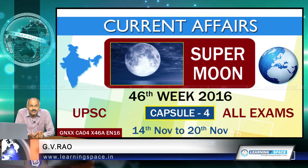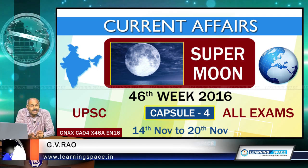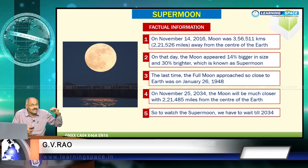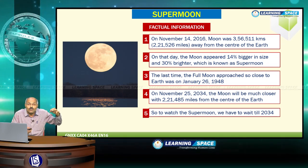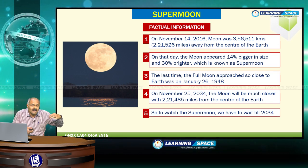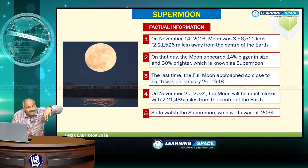Welcome back to 4th Capsule. This is quite an interesting topic: supermoon. All of you heard about the supermoon on 14th November. We are going to discuss when this supermoon occurs. On November 14th, the moon was 221,526 miles away from the centre of the earth.